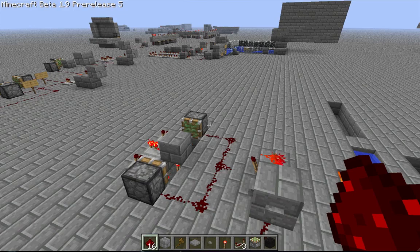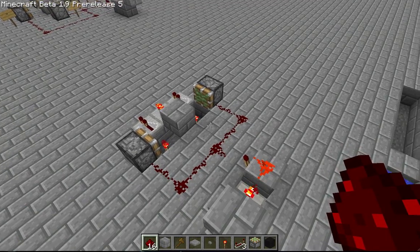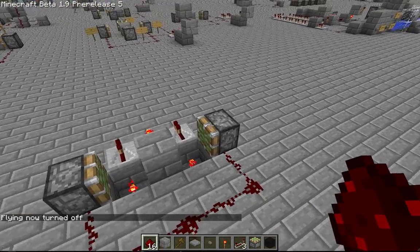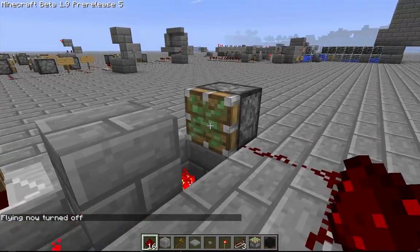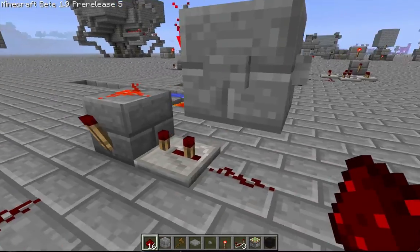Hey guys, thought I would just show you something interesting that I found. I was messing around with the piston T flip-flops where if you hook up a monostable circuit to a piston, some of you may know that it'll leave the block behind when a sticky piston pushes out the block and then it'll pull it back again when another pulse is sent.